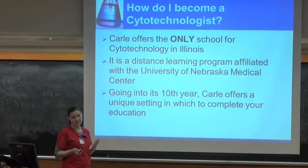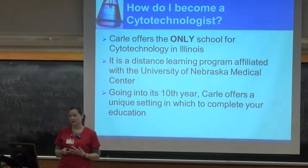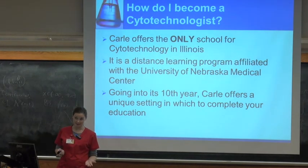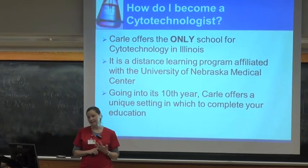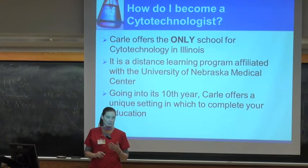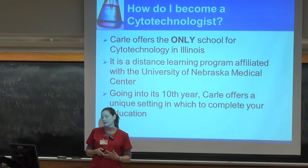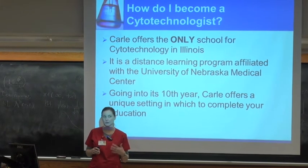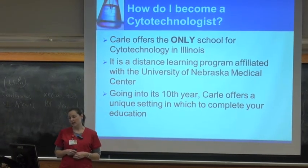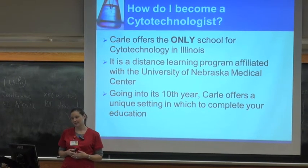Now that you know what it is that we do, how would you get into the field? There's only one school for cytotechs in Illinois and that's at Carle. We are actually a satellite program for the University of Nebraska Medical Center. They have a cytology program there and we're a branch of that. The didactic portion — your lectures — are done through UNMC. We have webcams and do webcasts and teleconferencing, so you're interacting with their staff as well as students there. Your hands-on learning is done here at Carle with our staff. It's a model we've been using for 10 years and it's been very successful.